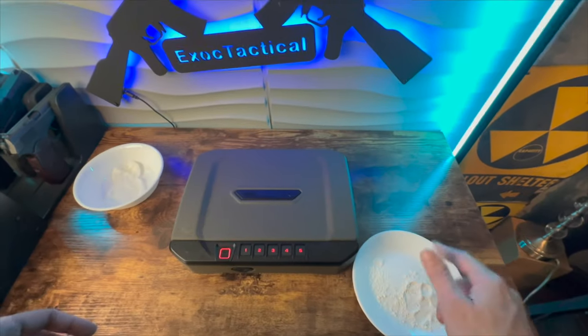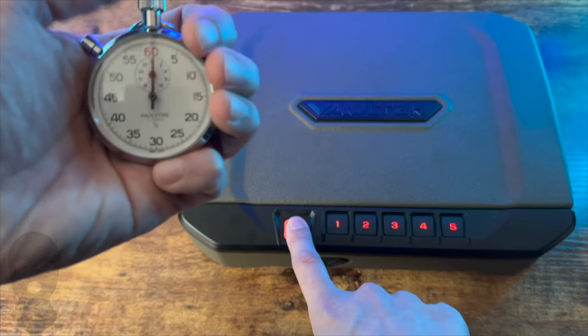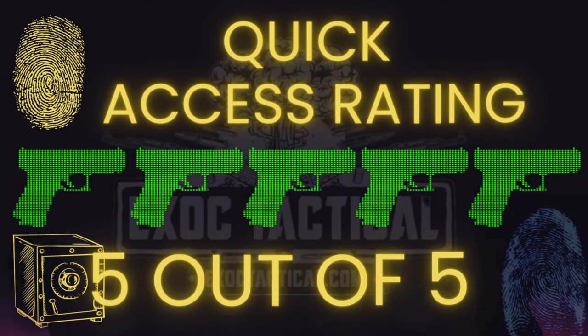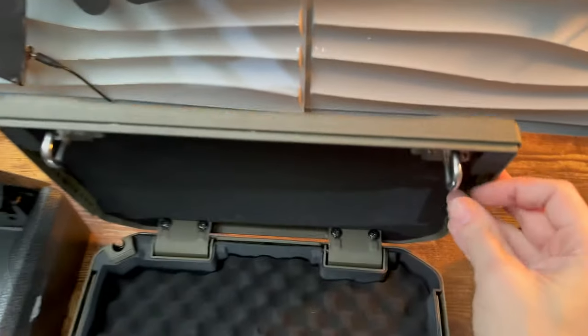Now my quick access rating. The biometrics pass both my wet and powder tests, and open in just one second flat. You also have the number pad and key as backup. The Vault-Tec VS-10i gets a 5 out of 5 quick access rating. Final thought: my Vault-Tec VS-20i has been 100% reliable. You can count on this brand to open when you need it.